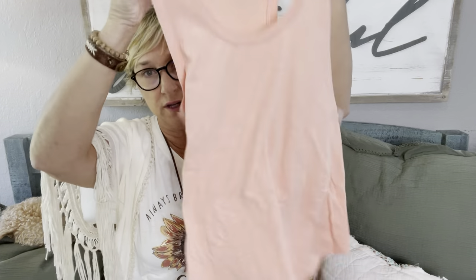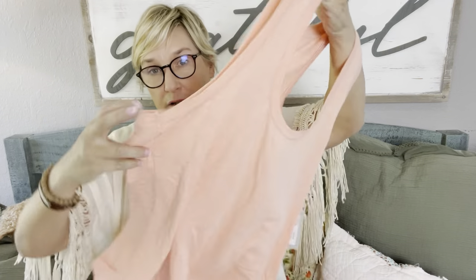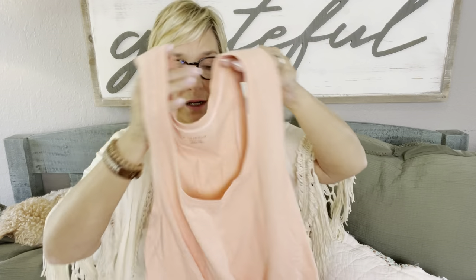It looks like we have some transition-to-fall and then some straight-up fall things in there, which is okay — I'm ready to start getting a few pieces like that. This first piece looks like a layering piece, it's a Z Supply tank. I've got this actual tank in a lot of colors — mustard, blue, and I think one other. So I know I like this tank and the way it fits. This is a pretty coral color and it's $39. I can see what she wants me to layer it with.